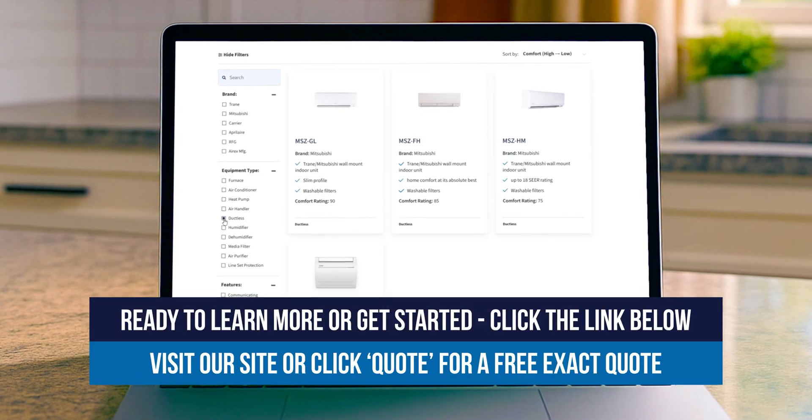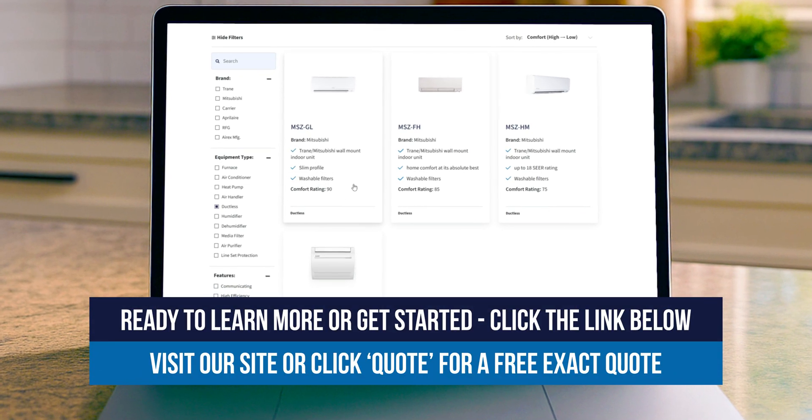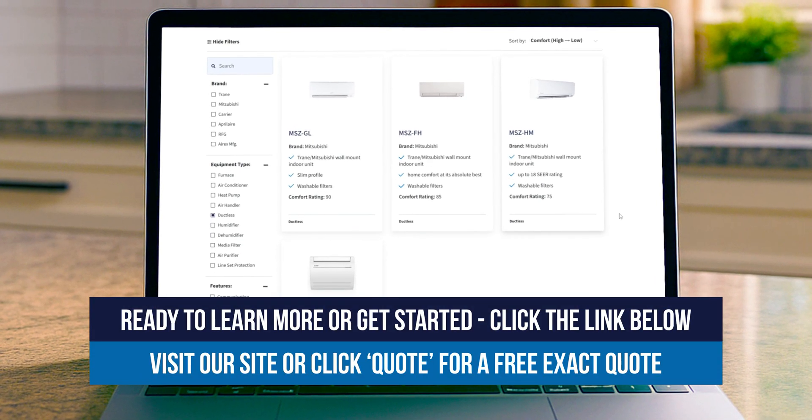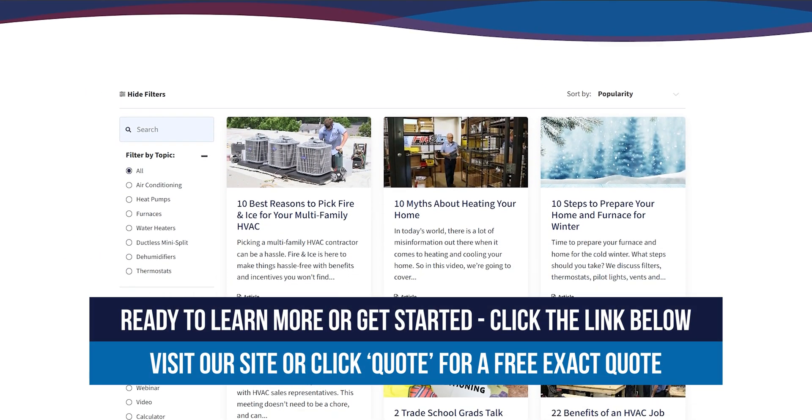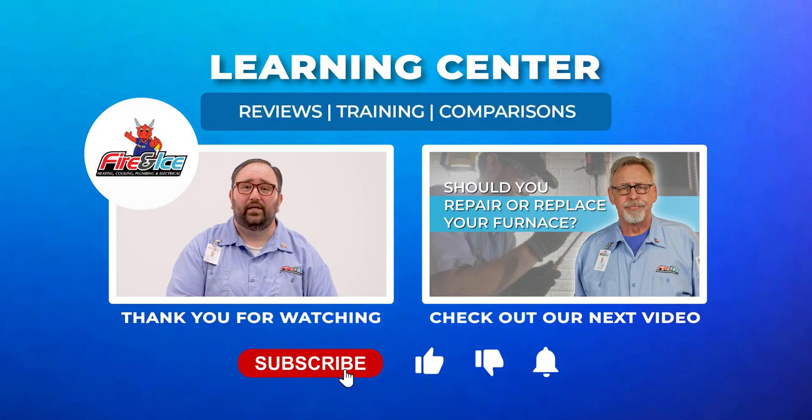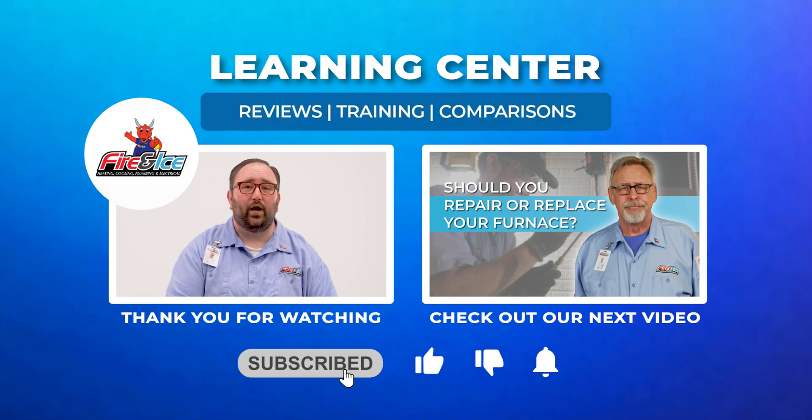If this sounds like something that could solve your comfort issues, check out the ductless section on our product page, or visit our Learning Center for deeper dives and answers to common questions. If this helped, give it a thumbs up and hit subscribe for more HVAC videos from Fire & Ice. Click the bell so you never miss a new post.